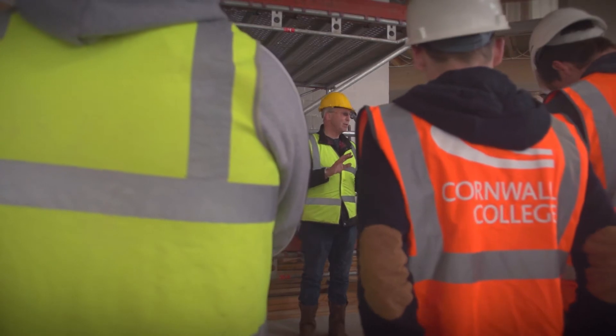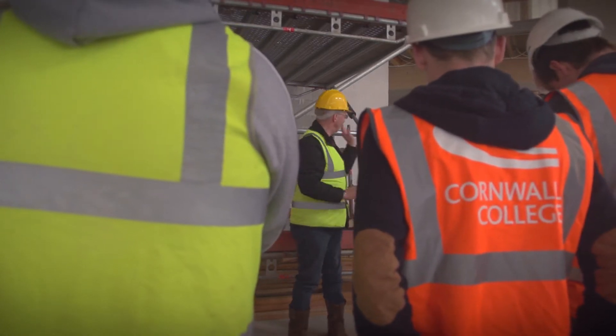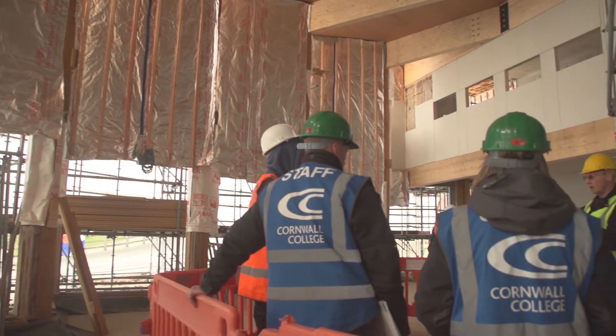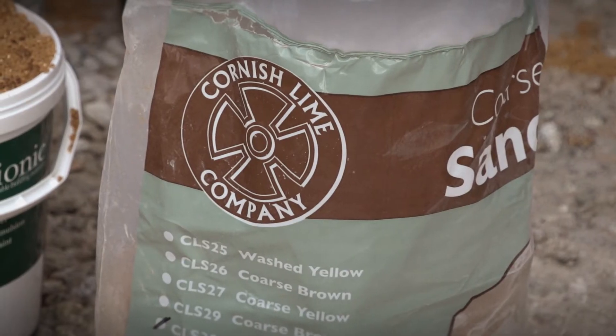Lime plastering is a method and technique which most plasterers are familiar with, but clay plastering is totally different. The students are here today to learn about natural materials — this is an exemplar building for the use of natural materials, and we're here to demonstrate both lime and clay as natural materials in situ.